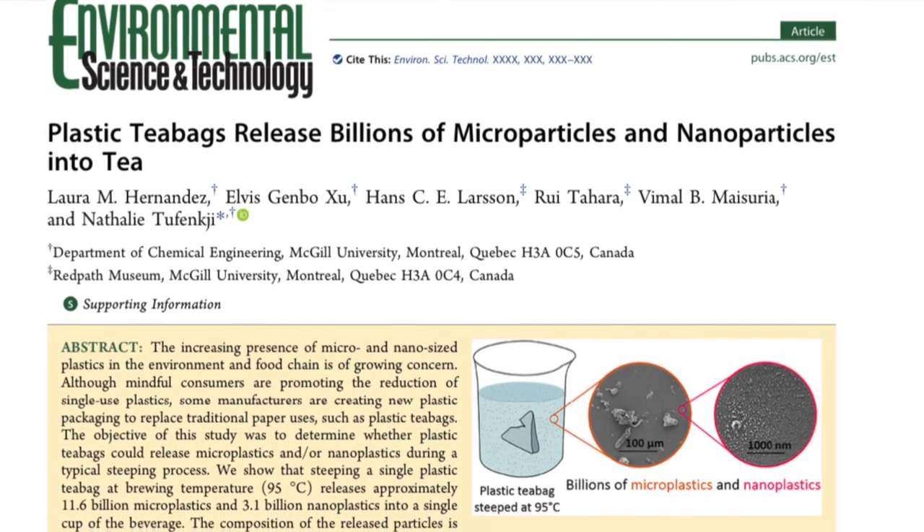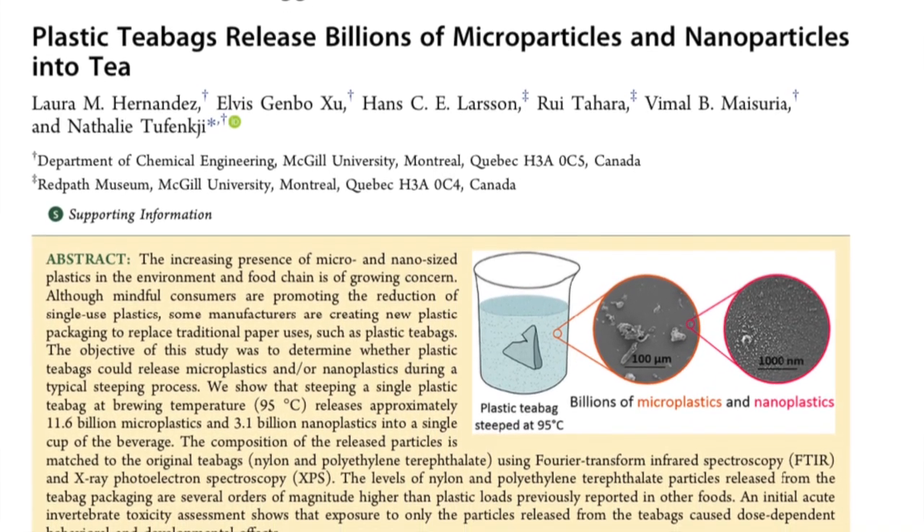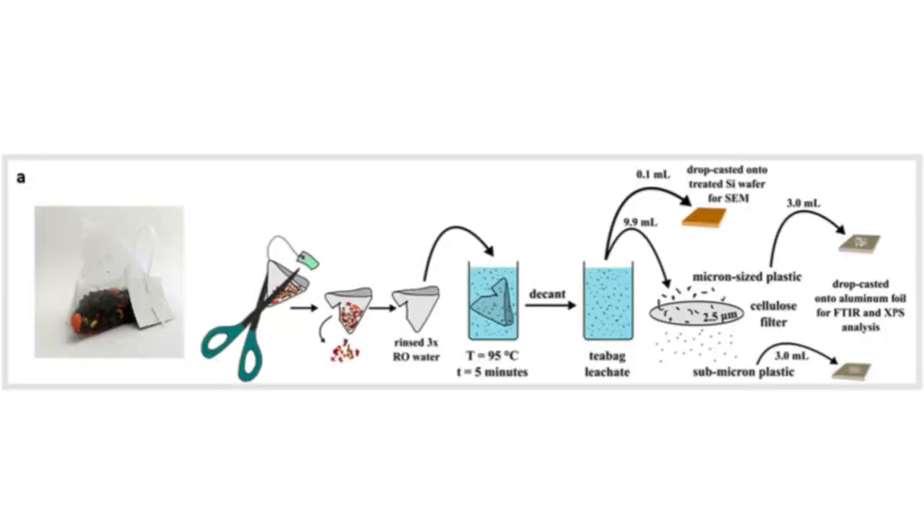So can we prove this? Let's take a look at that research study I alluded to earlier. Researchers looked at four different commercial loose-leaf teas packaged in plastic tea bags. These tea bags were cut open and the tea was dumped out. Empty plastic tea bags were steeped in reverse osmosis water for five minutes at 95 degrees Celsius. The water was then analyzed for microplastics using electron microscopy.